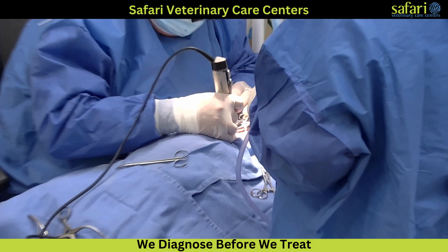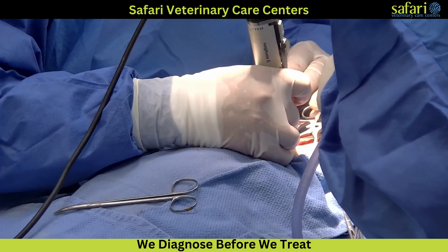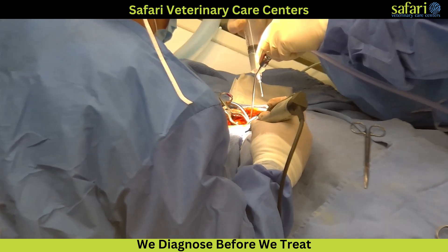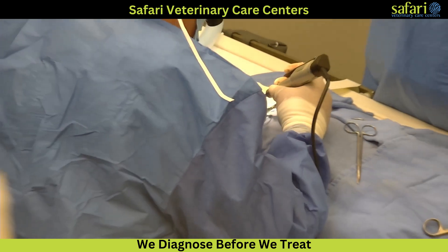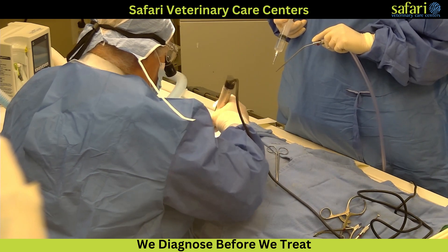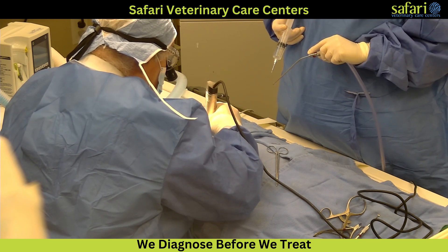Once the exact location is identified, ringers are used to remove the ventral portion of the disc. Periosteal elevators lift the muscle attachments from the ventral surface of the disc, and the entry point and direction of the slot are outlined. An electric drill with a small cutting bur creates a slot through the bottom part of the vertebra down to the spinal cord, starting with the outer cortex of the bone, progressing through the marrow, and reaching the innermost cortex.